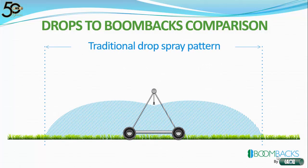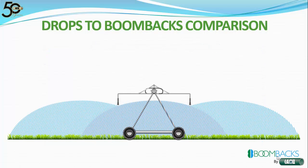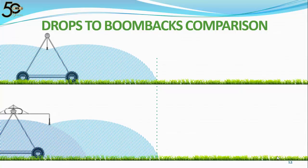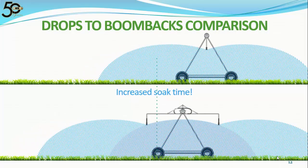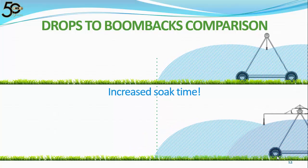Let's look at a drop-to-boom-backs comparison. Here's a cutaway of a pivot with a traditional drop spray pattern. Now let's add 15-foot boom backs. Just by adding the 15-foot boom backs, we've gained a 66% increase in wetted footprint. We did not change the amount of water being applied, but we did change the amount of time it takes to put that water on. This animation of the two cutaways moving at the same speed demonstrates how boom backs increase the time it takes to apply the same amount of water. By using boom backs to create a larger wetted footprint, we have increased the soak time.